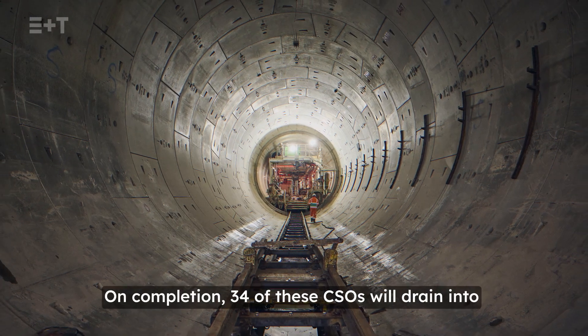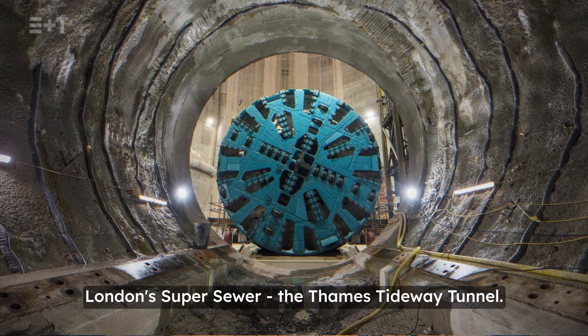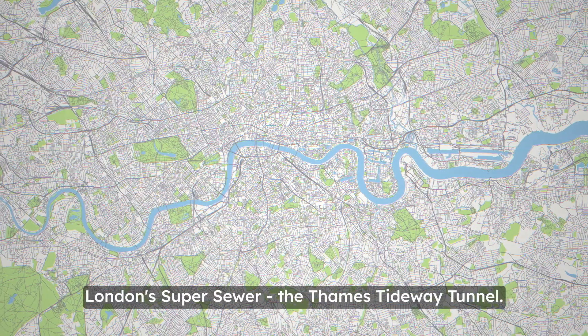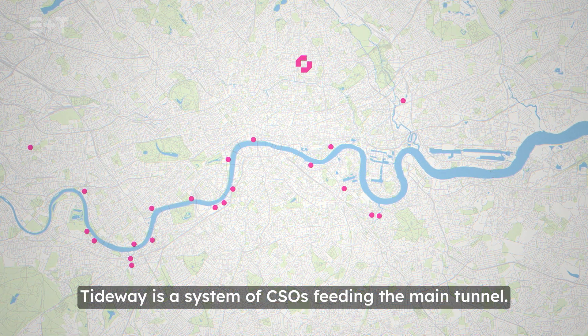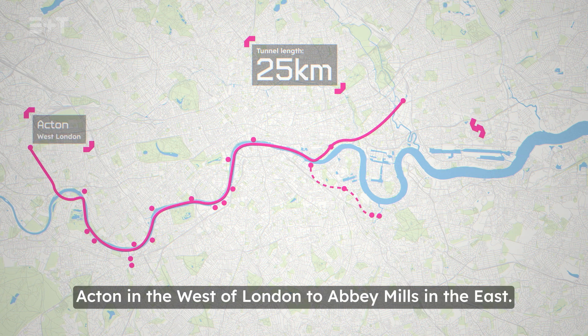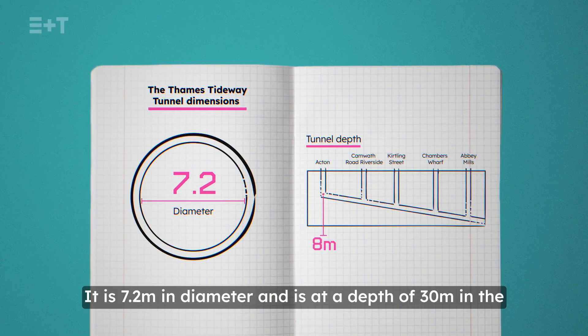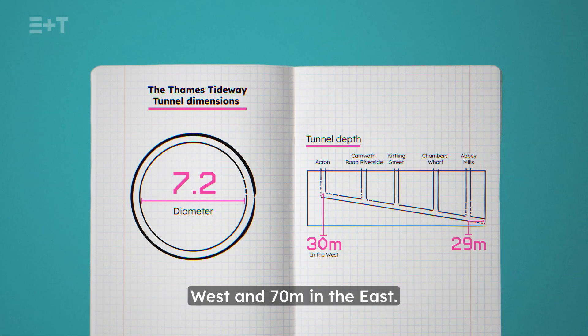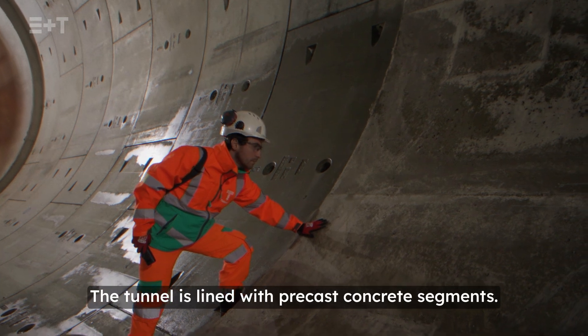On completion, 34 of these CSOs will drain into London's super sewer, the Thames Tideway Tunnel. Tideway is a system of CSOs feeding the main tunnel. The main sewer tunnel is 25km long, running from Acton in the west of London to Abbey Mills in the east. It is 7.2 metres in diameter and sits at a depth of 30 metres in the west and 70 metres in the east. The tunnel is lined with precast concrete segments.